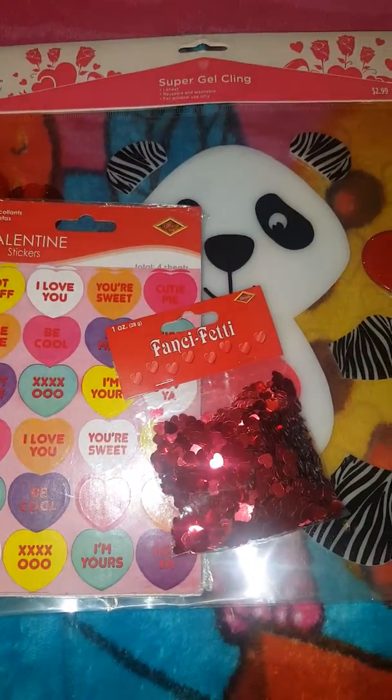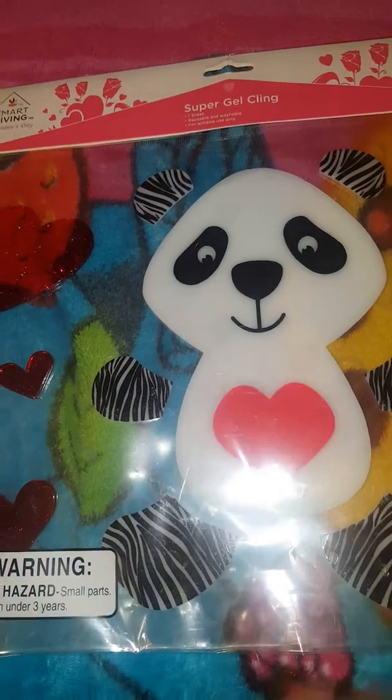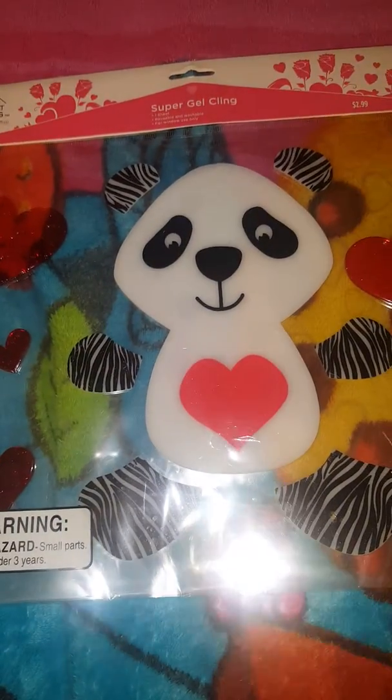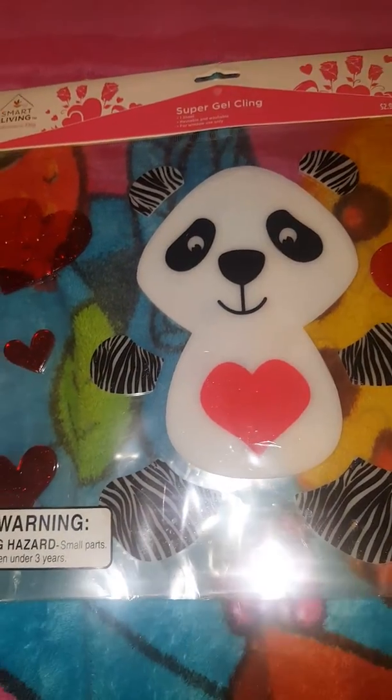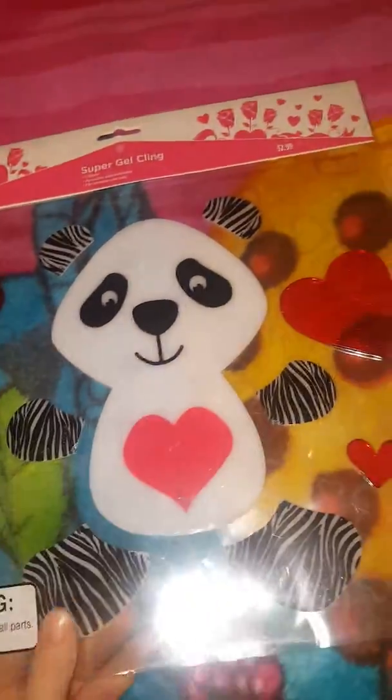So today I'm going to be showing you my Valentine's Day haul, so let's get started. First I have a panda cling with a heart on its tummy and some hearts on the side, which is really cool. This retails for $2.99.